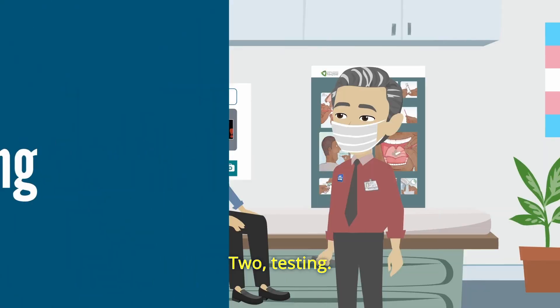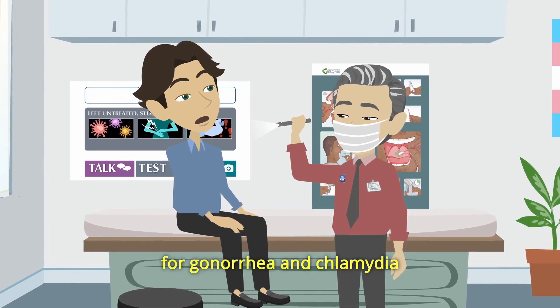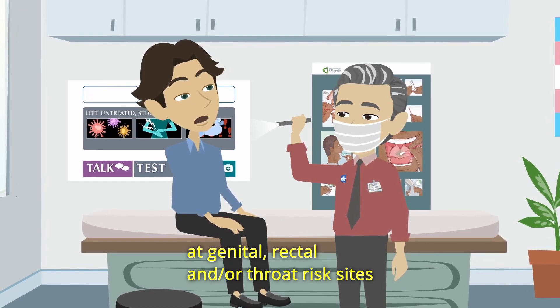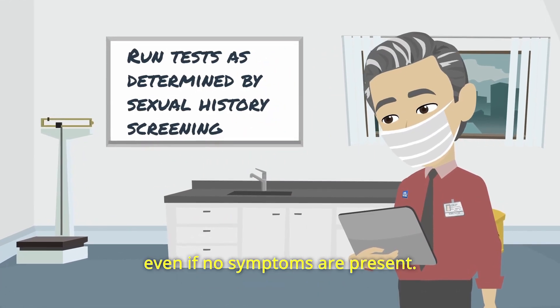2. Testing. Perform nucleic acid amplification tests, or NAATs, for gonorrhea and chlamydia at genital, rectal, and/or throat risk sites, as determined by the sexual history screening, even if no symptoms are present.